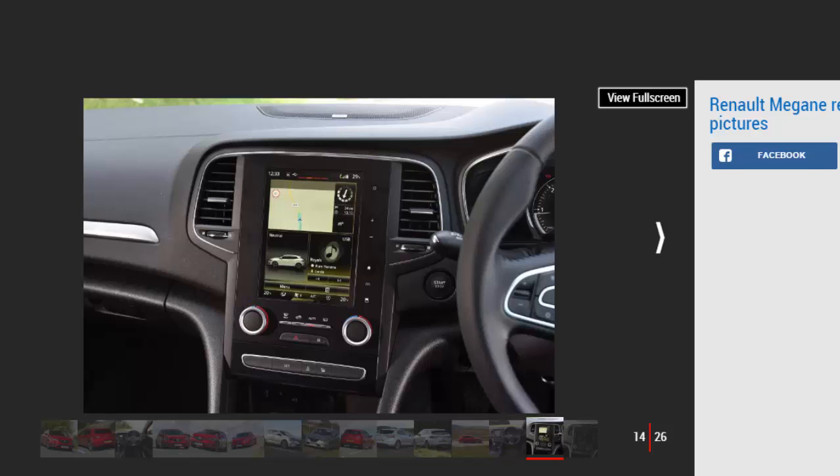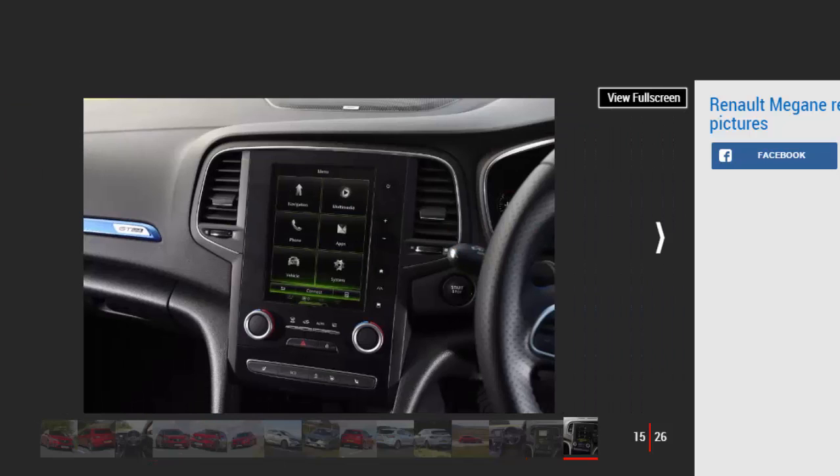The petrols aren't bad either, with the TCE-130 managing 52.3 MPG and 120g/km CO2 emissions. It's worth noting that these models aren't subject to the 3% big diesel surcharge for company car drivers. Understandably, the high-power petrol is the least efficient, returning 47.1 MPG while emitting 134g/km of CO2.